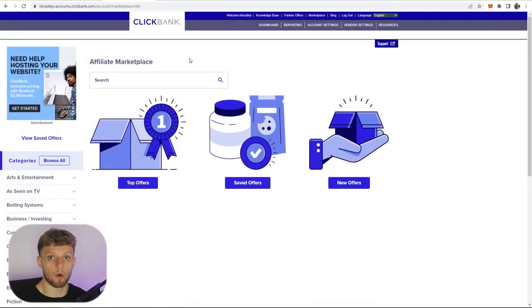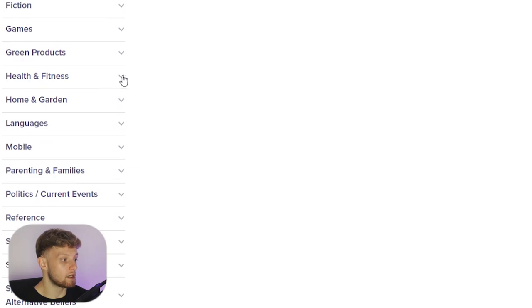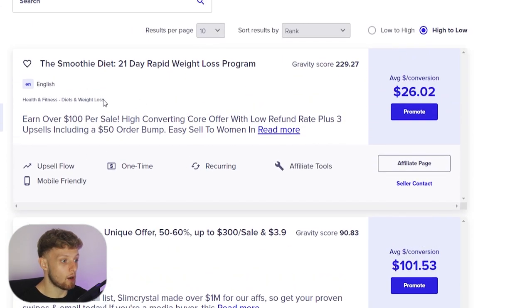Here we are inside of the Clickbank affiliate marketplace. Once you're on here you can choose a product that you want to promote. I'm going to scroll down and go to the health and fitness section and choose a diet and weight loss product. We've got a bunch of products here to choose from — I'm going to choose the top one to keep it simple, but you can choose any product on Clickbank.